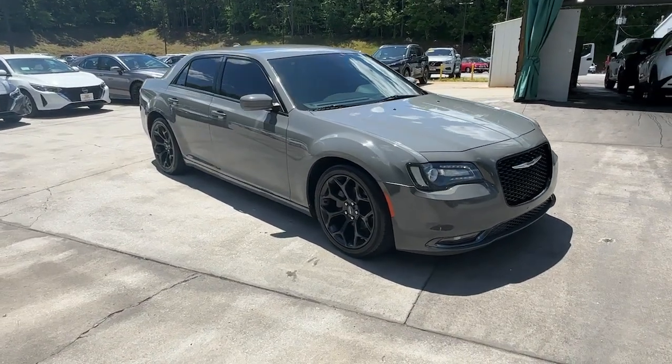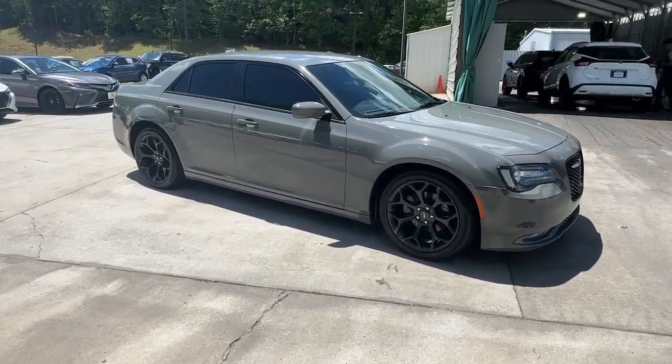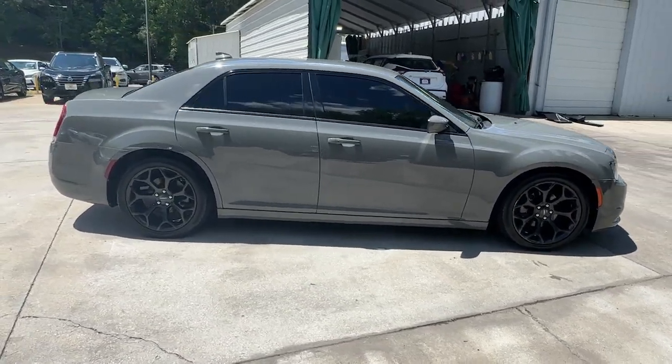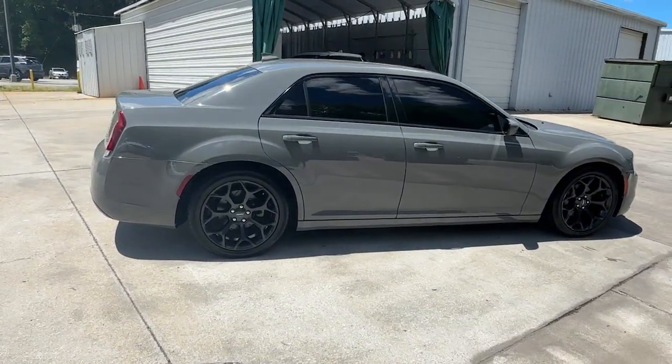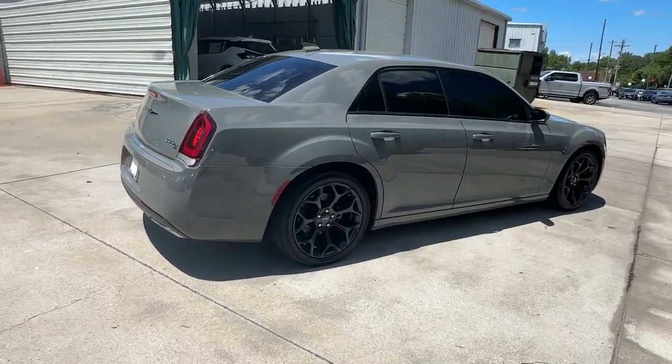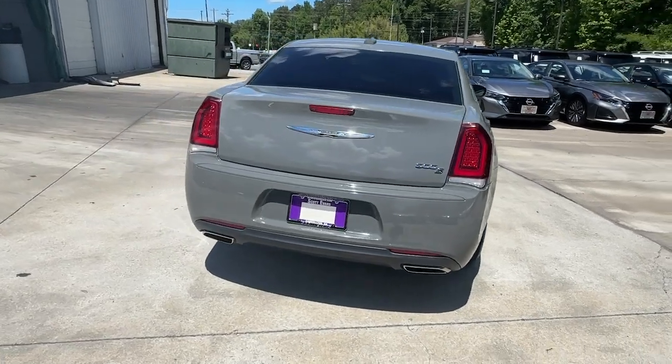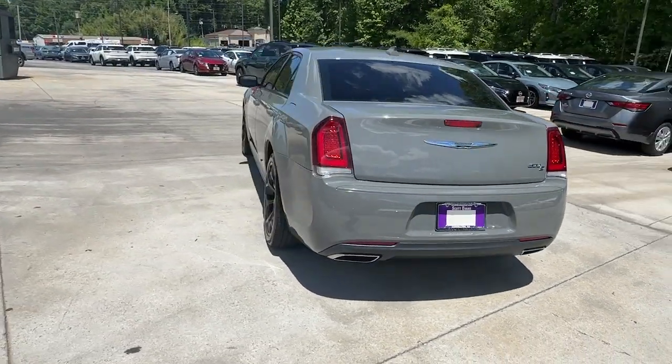Take a moment to check out the 2019 Chrysler 300. This vehicle is an outstanding buy with fewer than 80,000 miles on the odometer. The 300 delivers the smart technology you need to be safe and connected, a ride that's smooth and quiet, and bold styling that conveys an air of distinction.